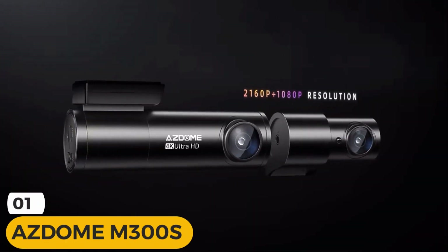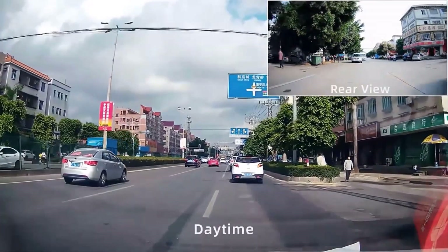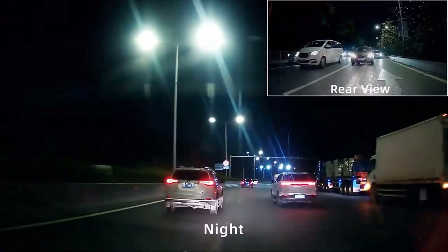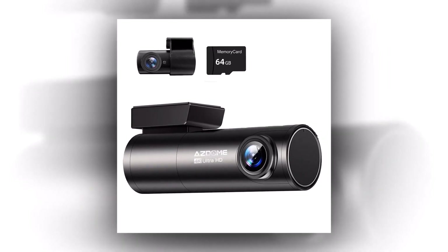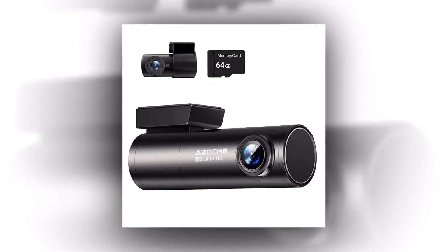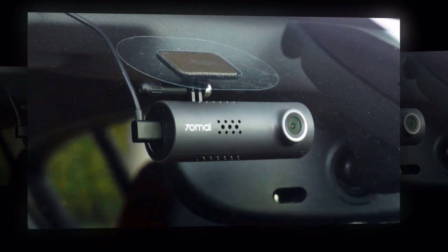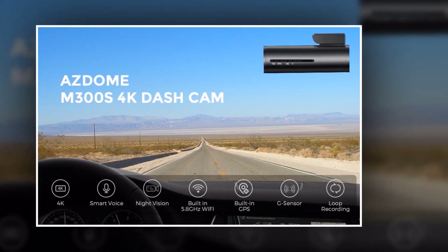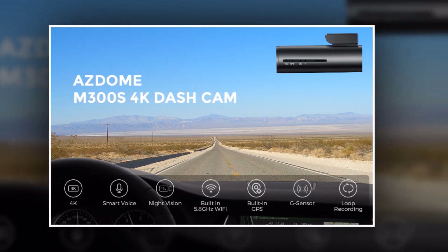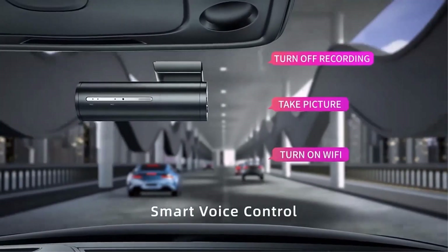Introducing the ASDOME M300S, the ultimate car recorder that captures every moment on the road with stunning clarity and precision. Equipped with advanced technology, it features a 4K plus 1080p dual camera system, recording crystal-clear video footage both in front of and behind your vehicle. You'll never miss a detail, whether capturing breathtaking landscapes or documenting an incident. It also comes with a free 64GB TF card, so you can start recording right out of the box without worrying about storage space.